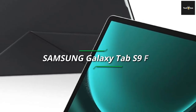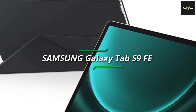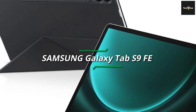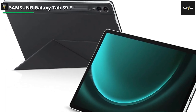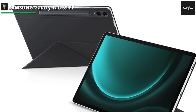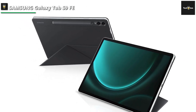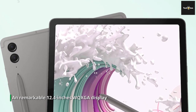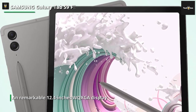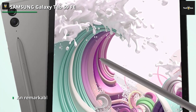Samsung Galaxy Tab S9 — a fantastic selection of features takes the tablet experience to new heights. Here is what you need to know about one of the best tablets for students. Its spectacular 11-inch Dynamic AMOLED 2X display projects brilliant colors, rich contrast, and remarkable clarity, making it perfect for multimedia consumption, schoolwork, and creative projects.